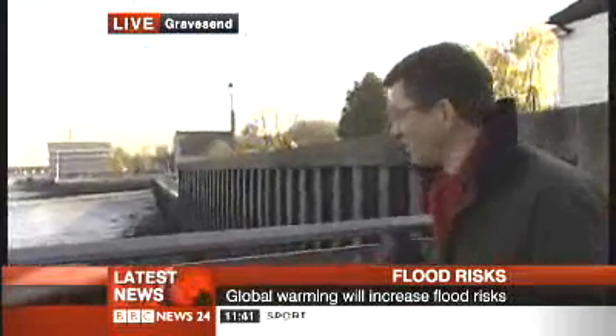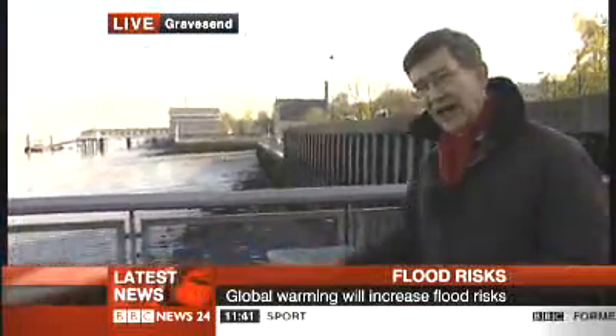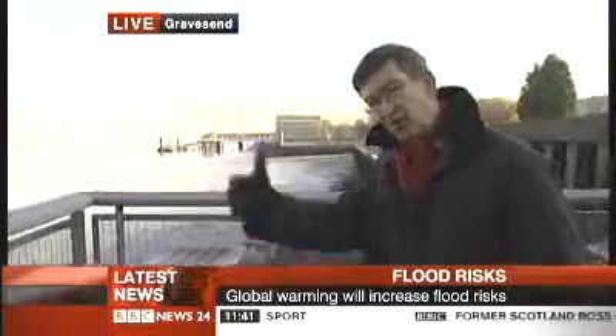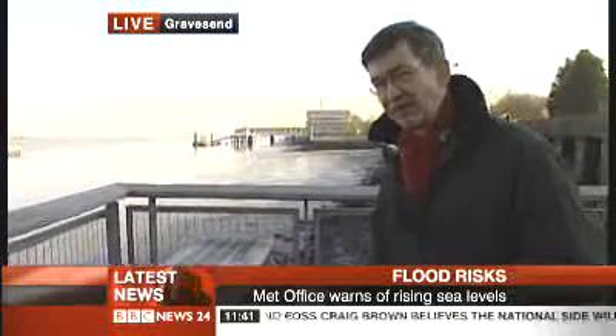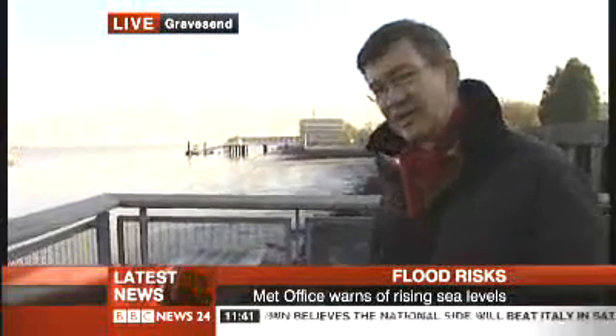If you look down you'll see that the tide is just on its way in at the moment. It all looks very peaceful, but last week when that storm surge came down the east coast, I'm told the water came to about three feet of where I'm standing, so these defences certainly did their job.